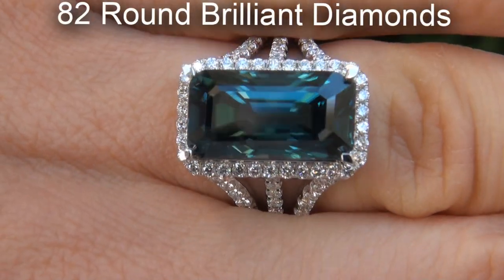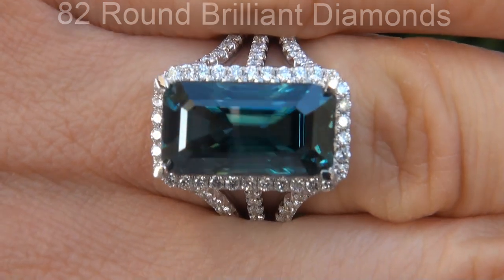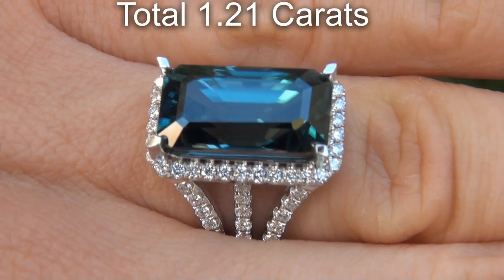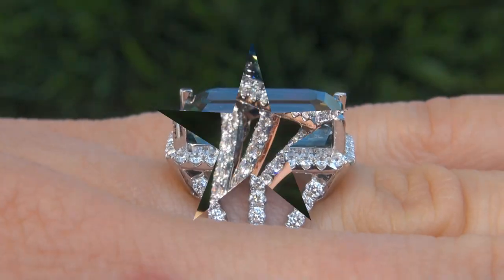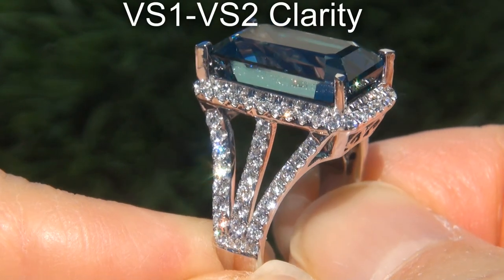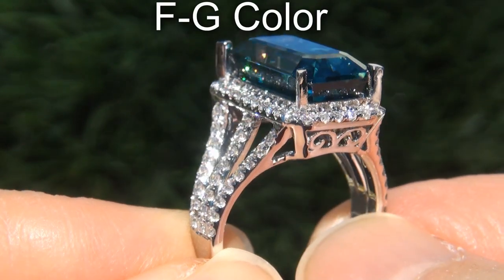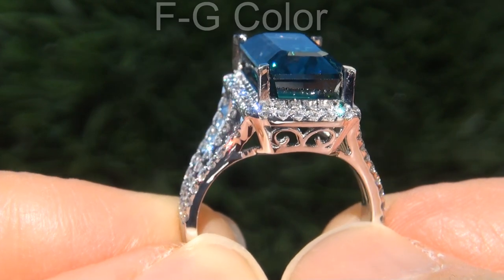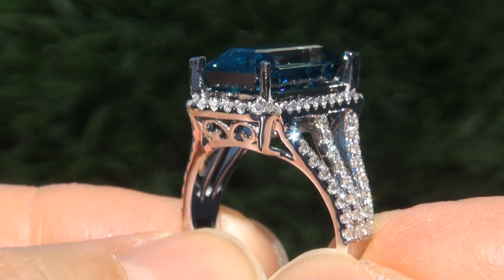There are also 82 big round brilliant diamonds that total an additional 1.21 carats. These diamonds are all perfectly clear and completely eye clean, graded at near flawless VS1 to VS2 clarity with colorless and near colorless F to G color, offering outstanding brilliance, flash, sparkle and fire as you can clearly see here in the video.